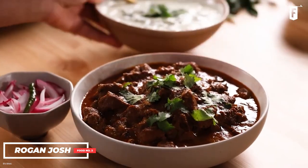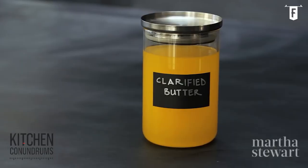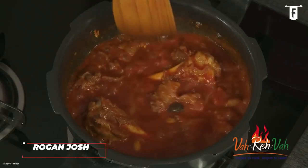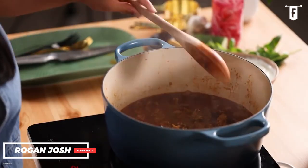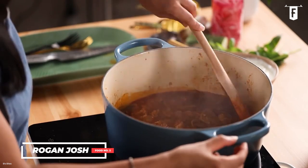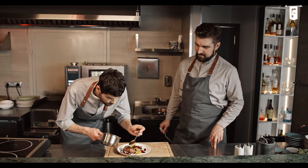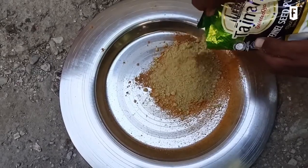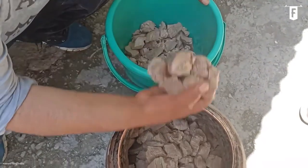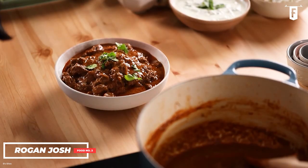The name of this dish can be attributed to many origins. It is possible that Rogan Josh was derived from the words 'rogan,' meaning clarified butter in Persian and Urdu, and 'josh,' meaning to stew or braise — literally, stewed in ghee. However, other food experts claim the name was derived from the Kashmiri word 'rogan,' meaning brown or red, and 'gosh,' meaning meat. Whatever the situation, let's just focus on how delicious Rogan Josh is.